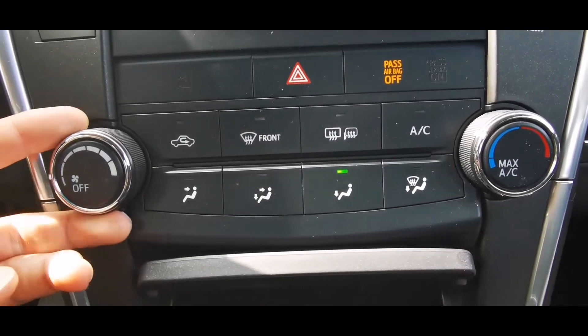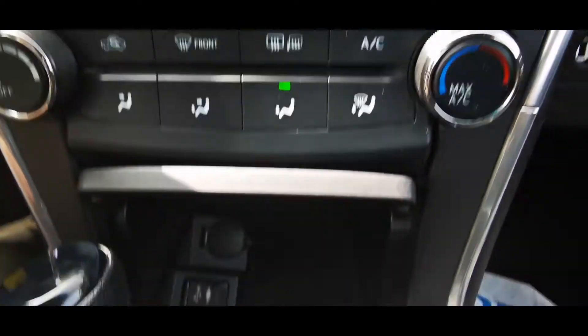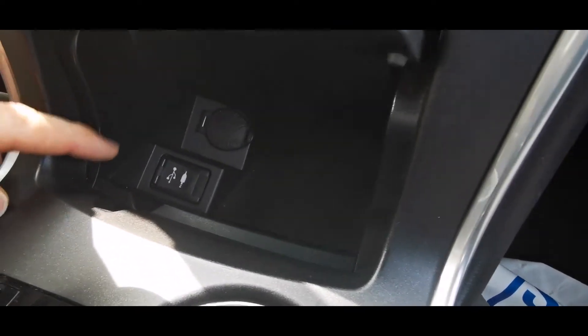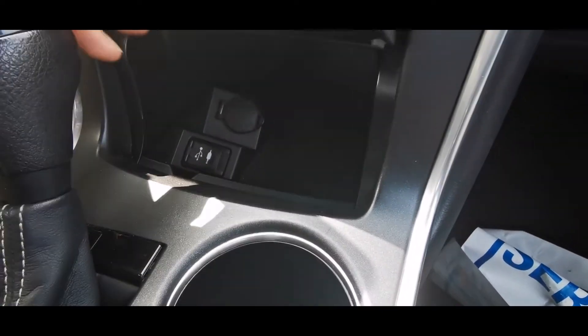Your climate control area is right down here, so it's a pretty standard layout. We've got the AC on right now because it's a little bit warm today. Looking down in here you've got a 12-volt charger, USB, and auxiliary right down in there as well as some nice storage.